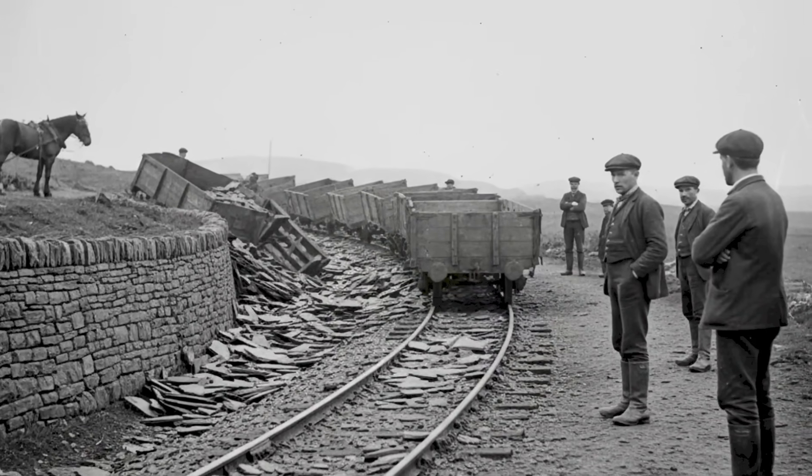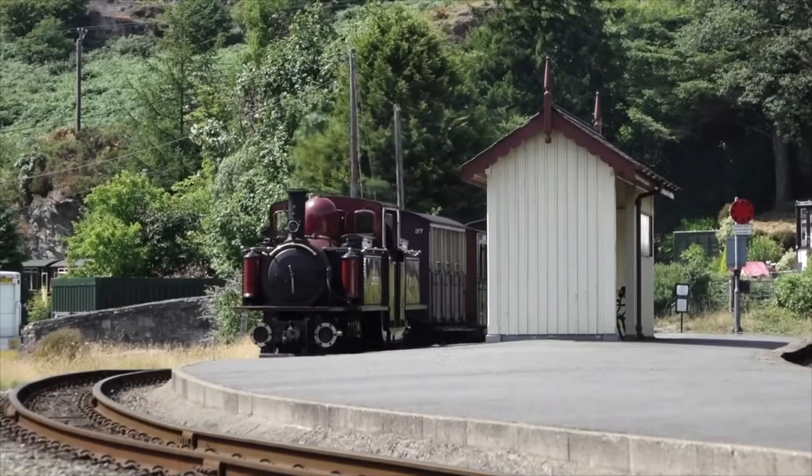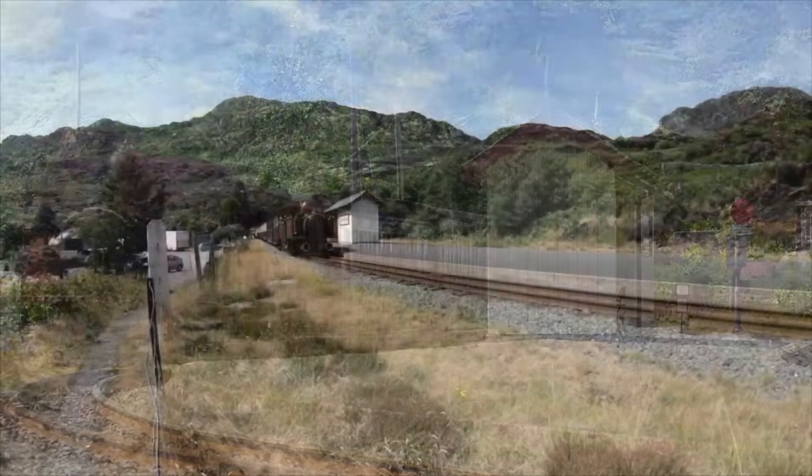By the early 1860s, the pressure was unbearable. The quarries demanded more slate moved faster and cheaper, but no conventional steam engine could survive the curves.